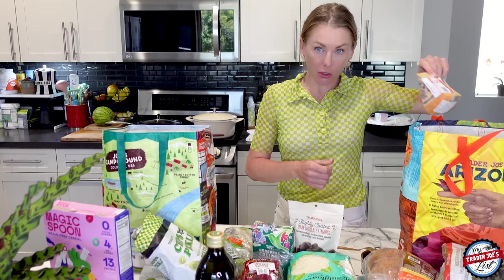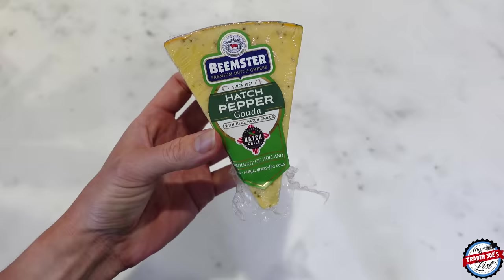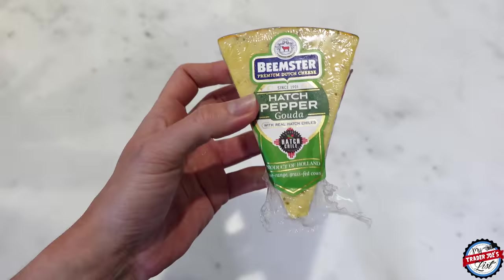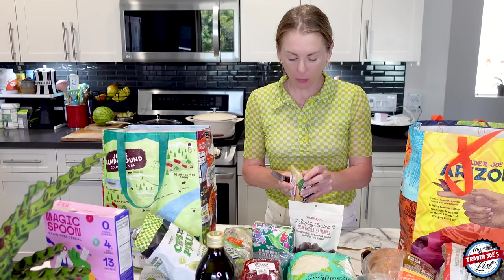One of my favorite cheeses is back — hatch pepper Gouda. My goodness. This is one of my favorites. I'm going to have a little bite right now. Melt this on a sandwich and a quesadilla. I just love hatch pepper chili.